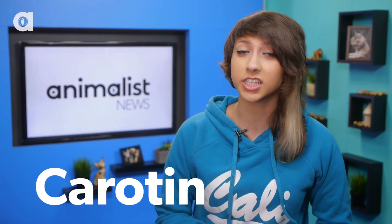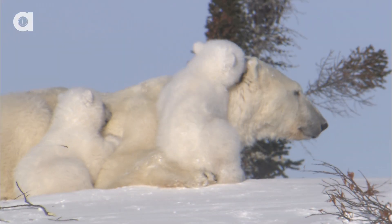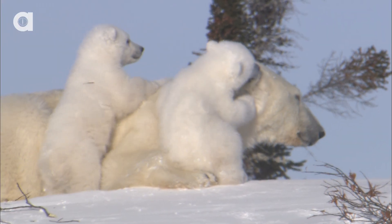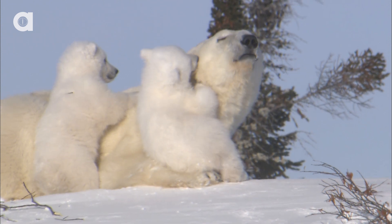These straw-like hairs contain an off-white colored protein called keratin that is also found in our skin, nails, and hair. When the sun shines on a polar bear, visible light is reflected onto the hair and fur in the same way that snow reflects all the colors on the spectrum to appear white.